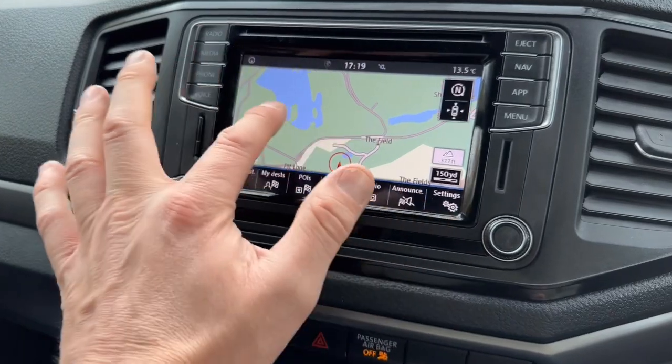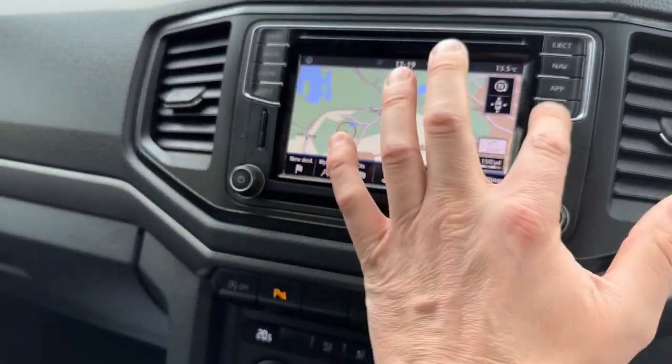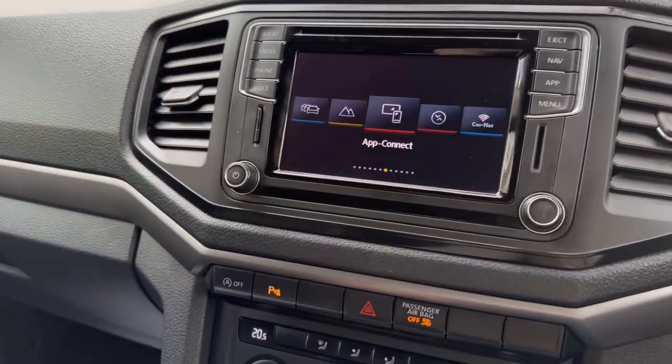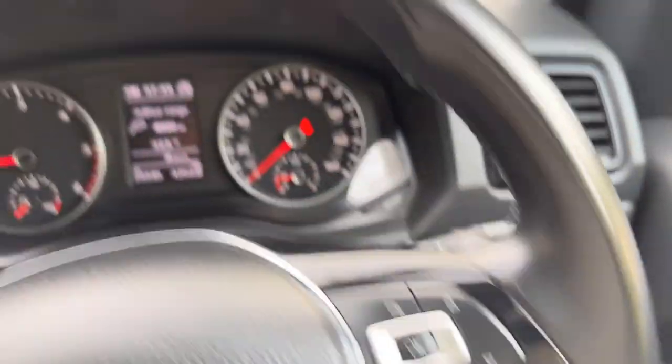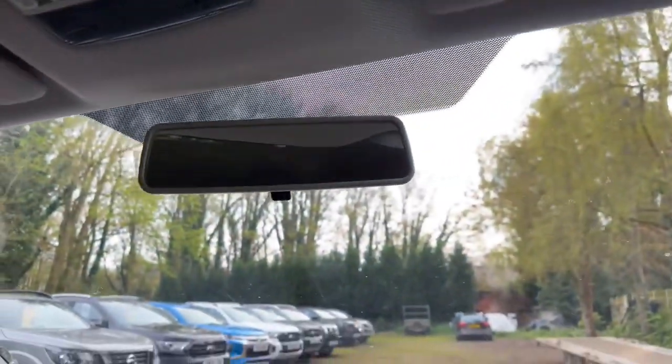The touchscreen works really superbly. It's got App Connect and Car Net. Just having a quick look through to show everything working. The steering wheel is in nice clean condition — no damage, no stitching out of place, very clean. The roof lining is nice and clean as well — no damage, no nasty marks or smells. Spot on.